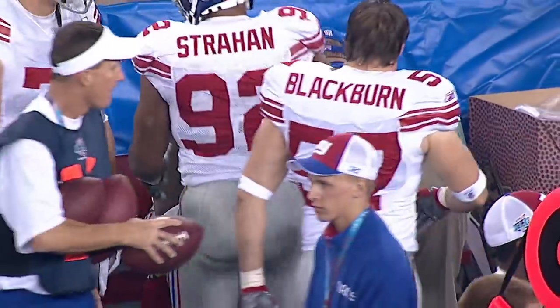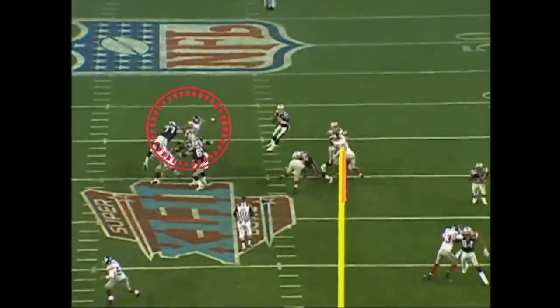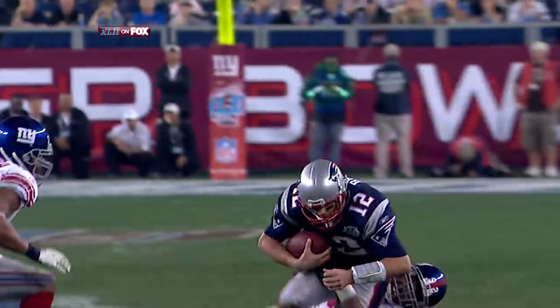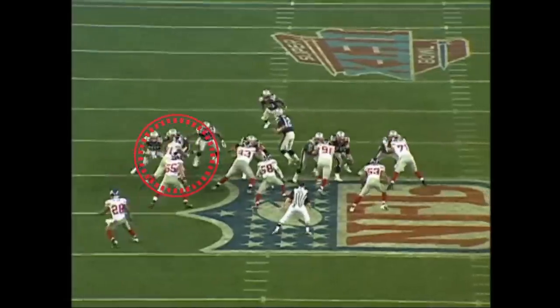And then third and seven right here — here comes Strahan around the corner, beats the right tackle. Brady, no place to go, no place to hide — eats it. He came flying off the ball at the snap. A loss of six, 14 seconds to go.